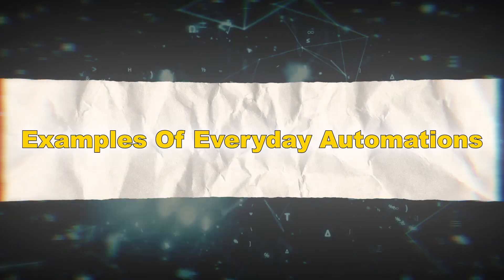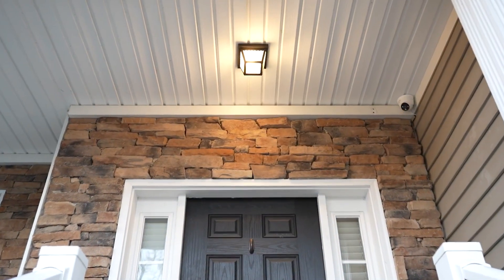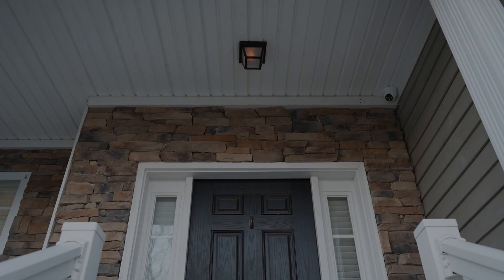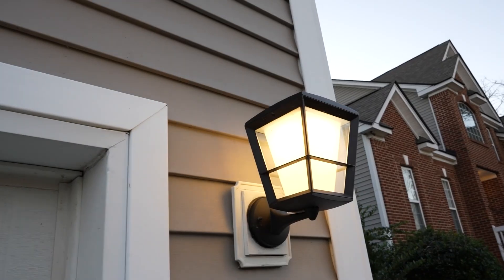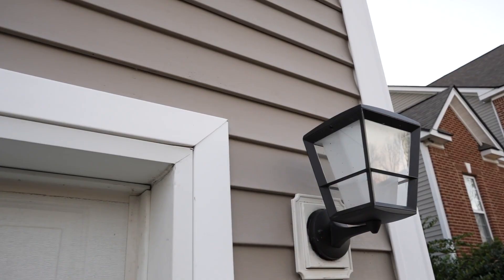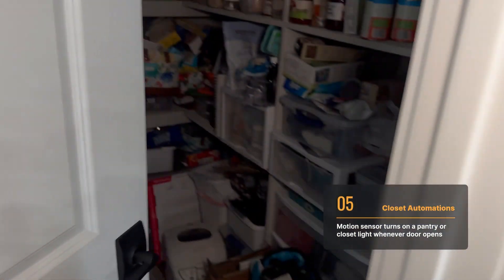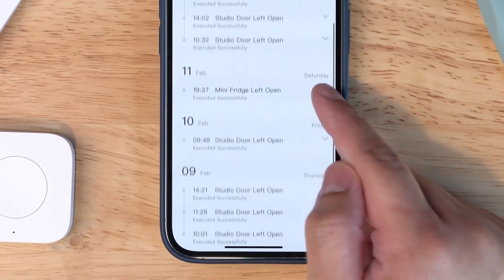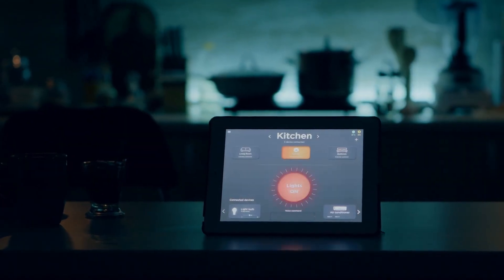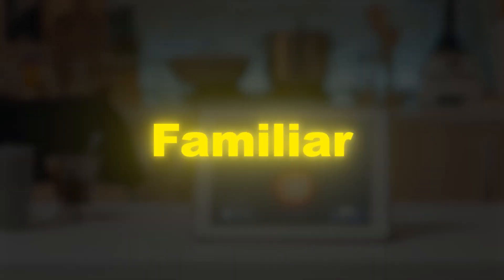Examples of everyday automations include time-based triggers — schedule your outdoor lights to turn on at sunset and off at sunrise. Geo-fencing automations automatically lock doors and turn off lights when everyone leaves the house. Sensor-based actions turn on hallway lights when motion is detected, or activate an alarm if a door opens unexpectedly. HomeKit's flexibility means you can start simple and build more complex automations as you grow familiar with the platform.